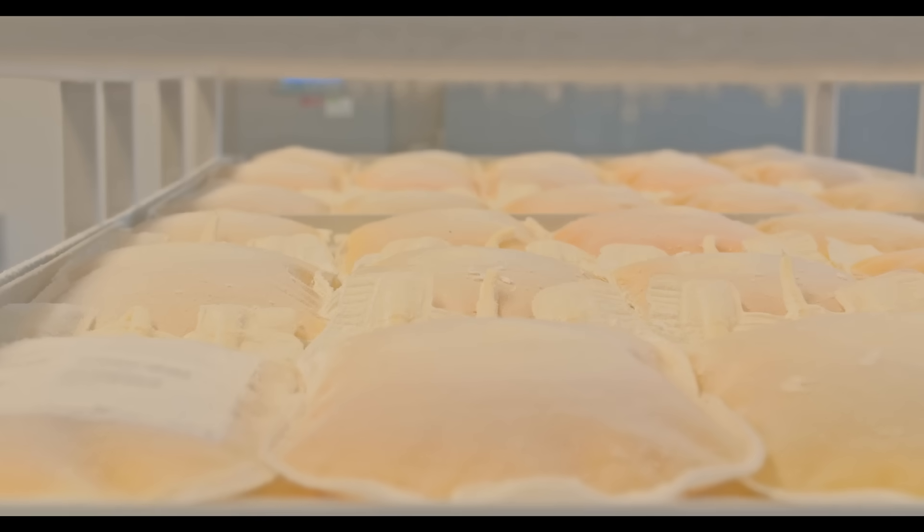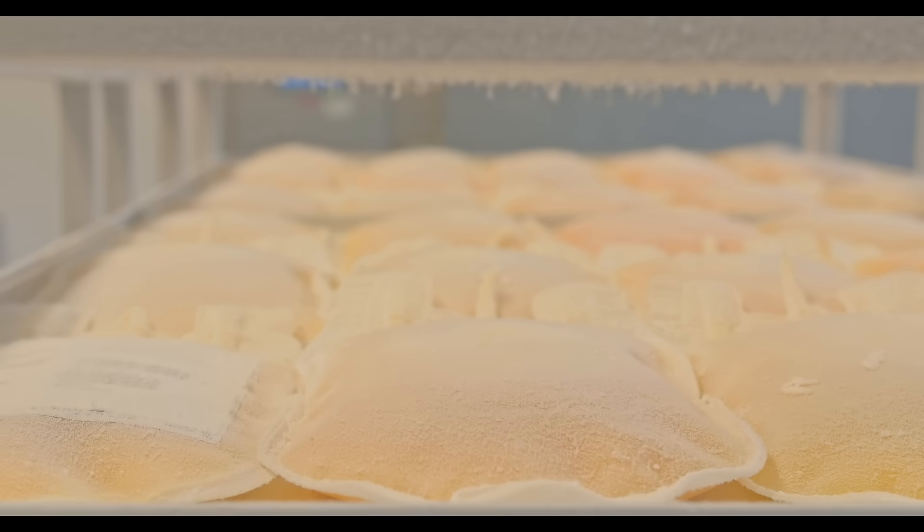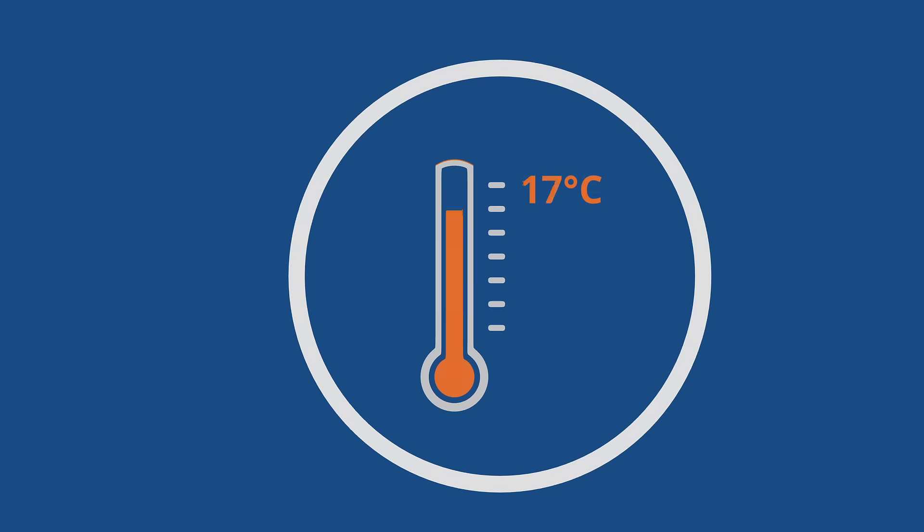Dormea nitrogen cabinet freezers usually reach temperatures of minus 70 degrees centigrade in process situations, and can reach temperatures down to minus 110 degrees centigrade.